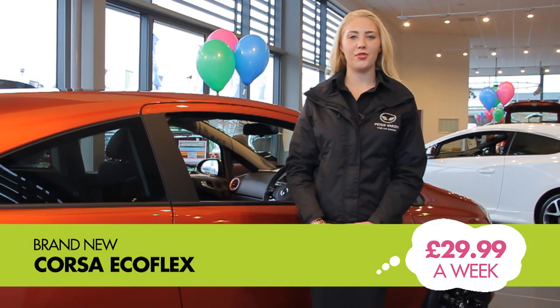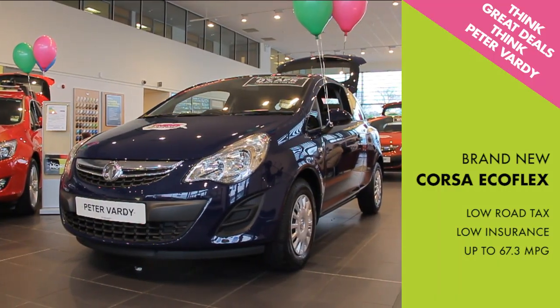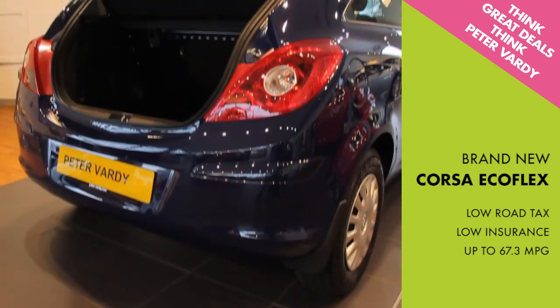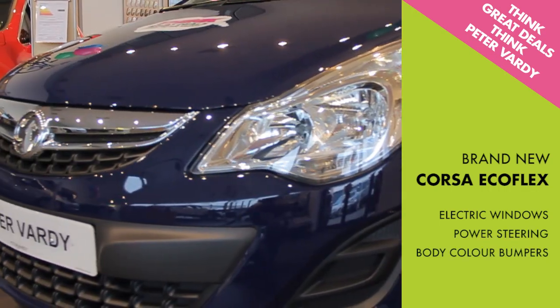Buy a brand new Corsa Ecoflex for only £29.99 a week and enjoy low road tax of only £30 per year, low insurance and up to 67.3 miles per gallon. You'll also get the Vauxhall lifetime warranty, electric windows, power steering and body colour bumpers.